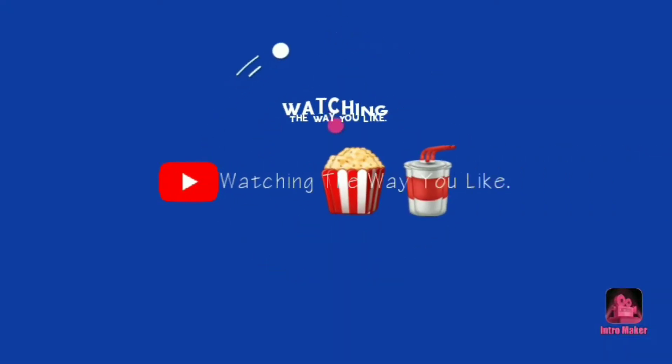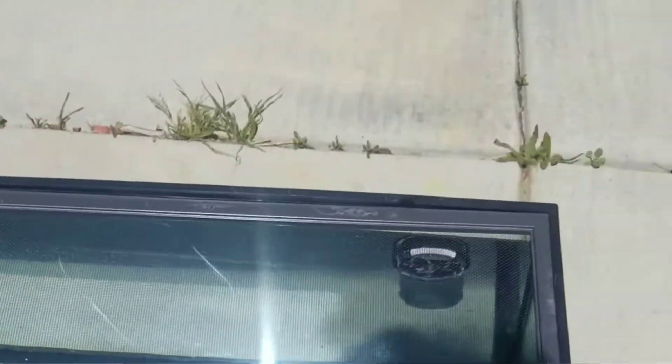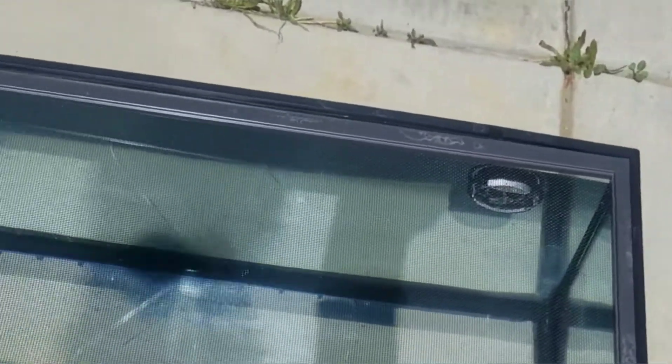It looks like the fish tank survived out there and held water pretty good. It looks like it's fine. I'll probably have to clean it up a little bit because I did see some watermarks — I knew that was gonna dry on here. But for now it looks fine. I left the screen on here because I don't want any little critters getting in.